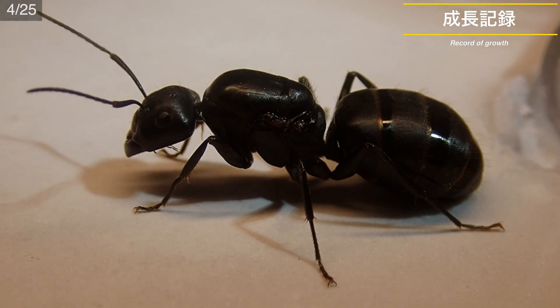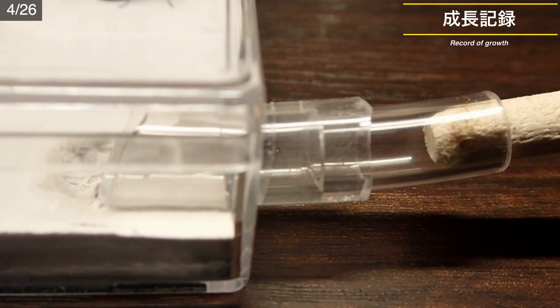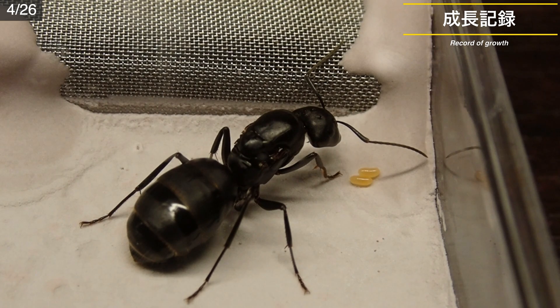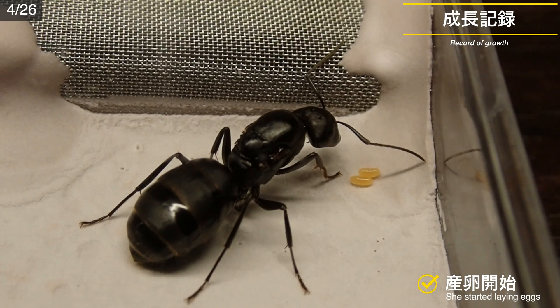それではここからは、クロオオアリ新女王がコロニー化するまでの3ヶ月の成長記録を見ていきましょう。4月25日、女王が我が家に届いてから2日後、女王はすっかり落ち着きました。チューブを通して最初の蜜餌を与えましたが、撮影する間もなく飲み干してしまいました。そして翌日4月26日、女王は産卵を開始しました。卵は2つ見えますね。これからいくつの卵を産卵してくれるでしょうか。